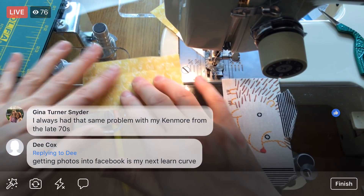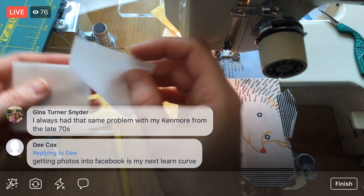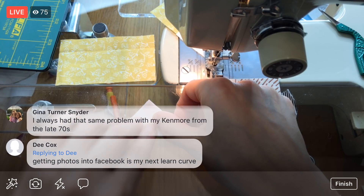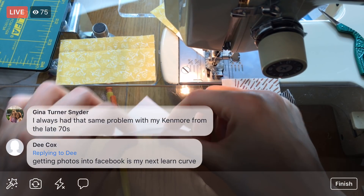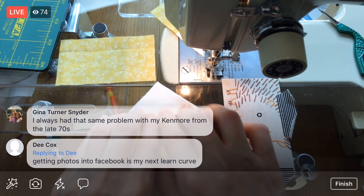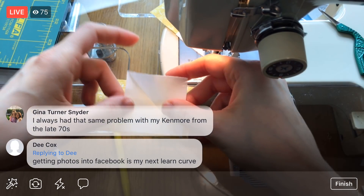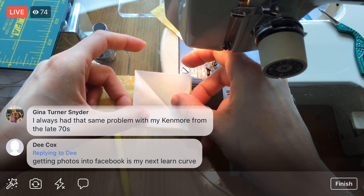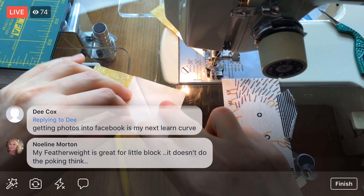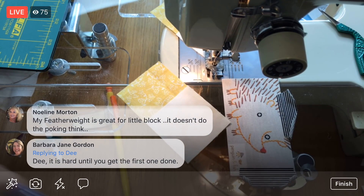Gina, you had the same problem with your Kenmore from the seventies! My Kenmore here is from the seventies — I think it's a '74, but I'll have to look it up again. I think other people have had that corner-eating problem too. We struggled with it a lot in the first Splendid Sampler. I tried a bunch of different things, but starting from the center of the long edge sure did help a lot.